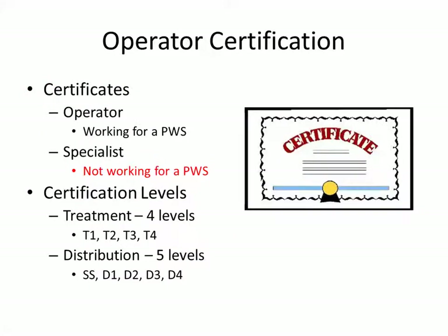There are two types of certificates. You can either be an operator where you actually work for a public water system, or you can be a specialist, which means you don't work for a water system. That's in red because it's been known to be a question on the exam. So there are different levels of certification.